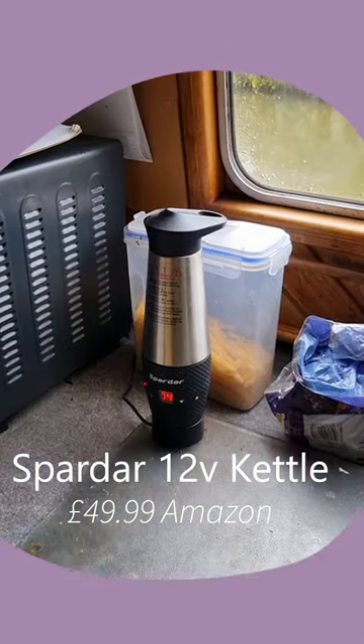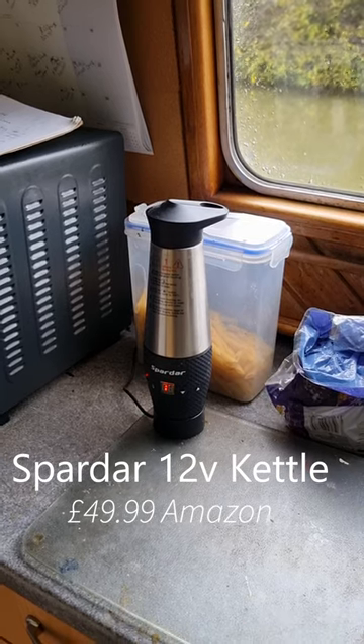I'm going to have a look at this device, which is a Spadar 12-volt kettle. Basically this runs entirely off the solar and is a replacement for my traditional stove kettle. I was using that all the time — for breakfast in the morning and cups of tea throughout the day — and it was probably the highest usage item in terms of time on the stove.